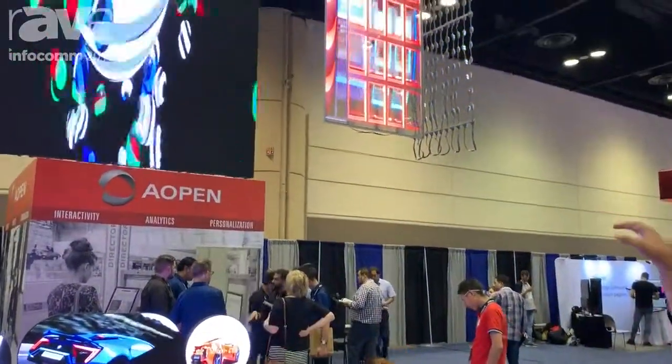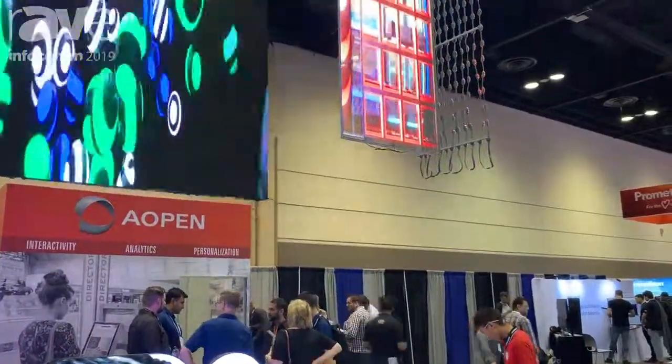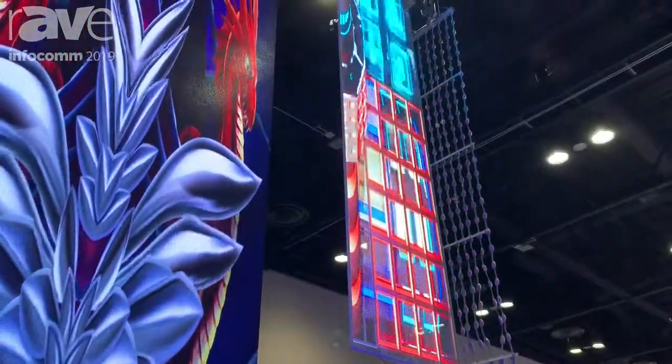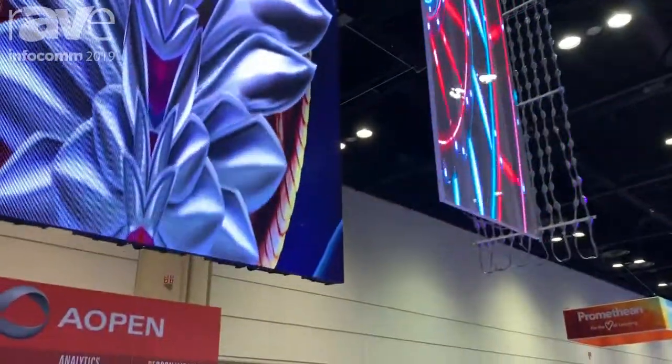Here is a transparent LED display. You can see through while displaying images, videos, and all things like this. This is a very popular item and now very much in fashion.